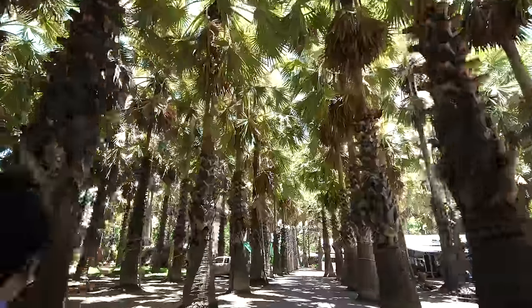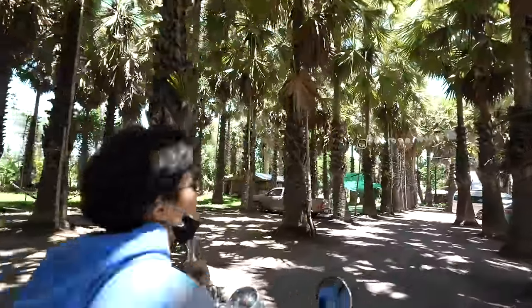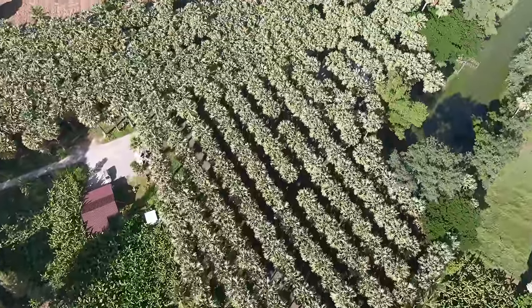All right, now this is a plantation. Wow — 450 Palmyra palm trees. Amazing.